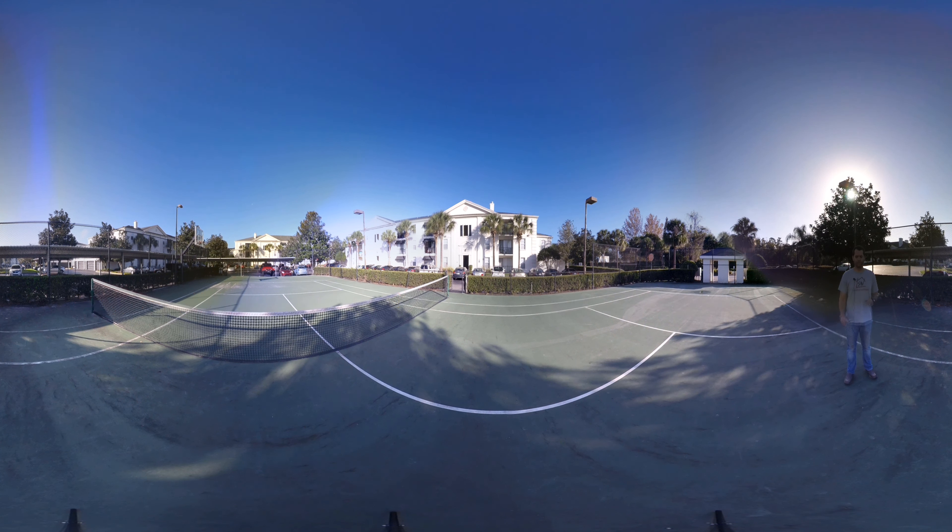Now I'll go to the last bedroom. Starting off, let's show the walk-in closet — this is the largest of the closets. And also the bathroom — this is the largest bathroom as well, so this is the master bedroom. Let's go to the center of the bedroom. This one actually has two windows, so this is the bedroom for the lucky person.